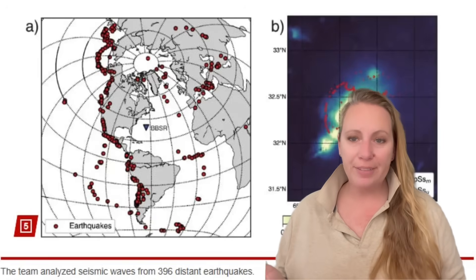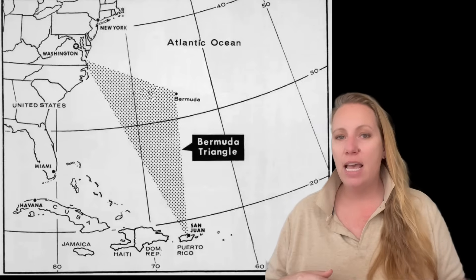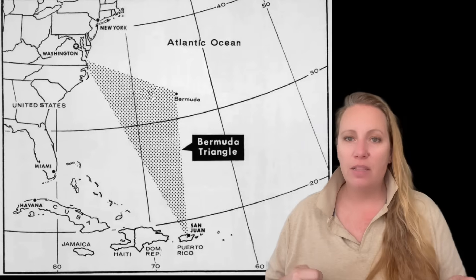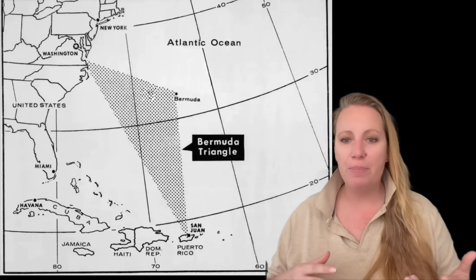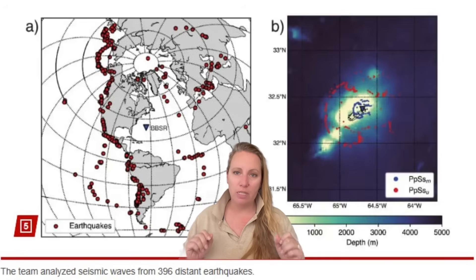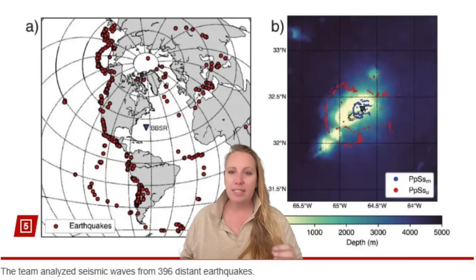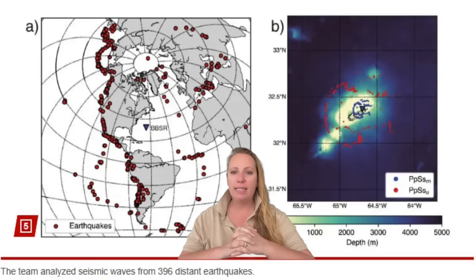The Bermuda Triangle, known as the Devil's Triangle, is a loosely defined region in the North Atlantic Ocean roughly bounded by Florida, Bermuda, and Puerto Rico. Since the mid-20th century it has been the focus of mysteries where people say aircraft, ships, and people have disappeared under mysterious circumstances. Now a new study published in the Journal of Geophysical Research Letters has revealed the reason why Bermuda never sank.